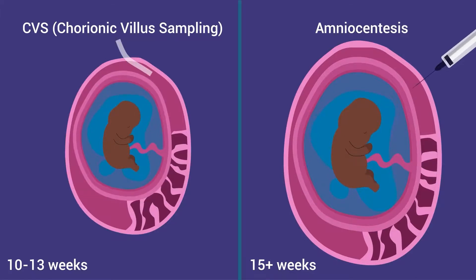CVS can be done earlier in pregnancy than amniocentesis. Both tests come with a small risk of miscarriage, and there is a slightly higher risk of miscarriage with CVS than with amniocentesis.